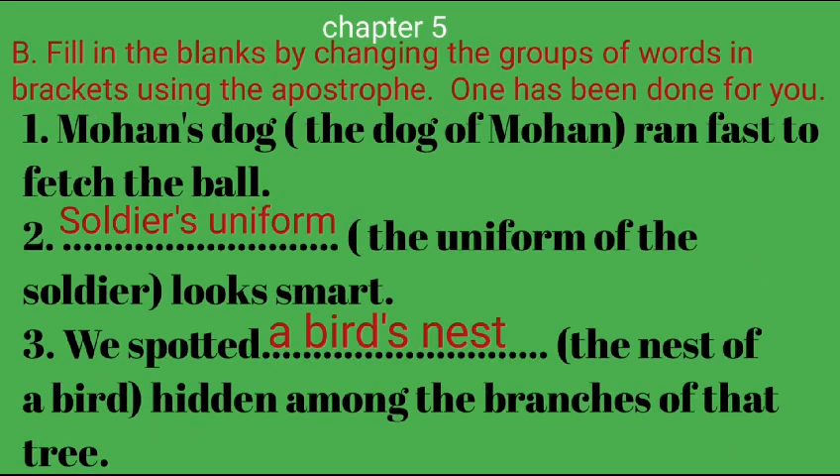Section 5B: Fill in the blanks by changing the groups of words in brackets using the apostrophe. 1 has been done for you. 1. Mohan's dog (the dog of Mohan) ran fast to fetch the ball. 2. The soldier's uniform (the uniform of the soldier) looks smart. 3. We spotted a bird's nest (the nest of a bird) hidden among the branches of that tree.